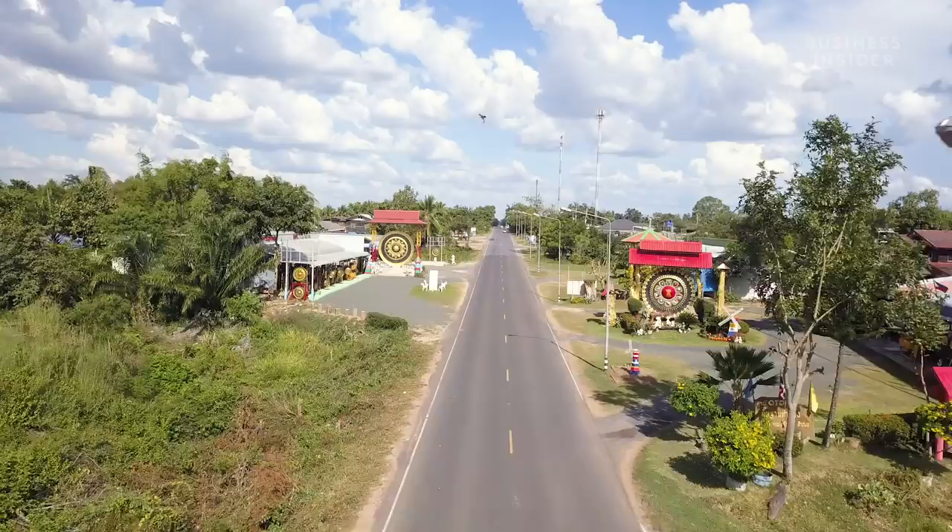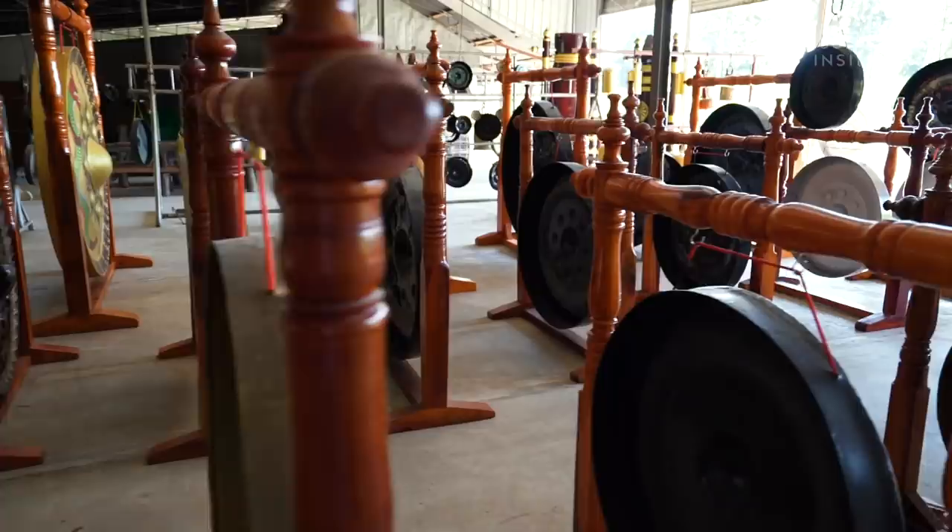This is Thailand's Gong Highway, a 21-mile stretch of road that is home to more than 50 family-owned gong companies, who collectively produce roughly 7,000 gongs each year.